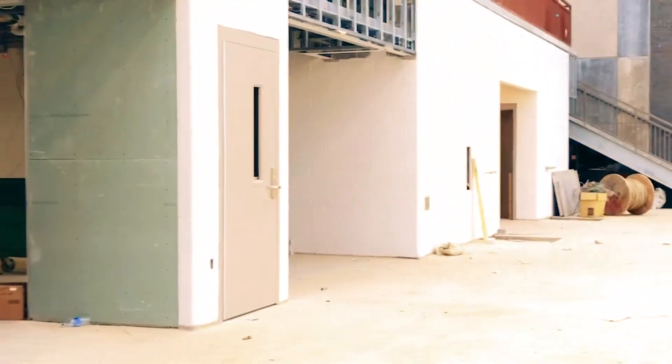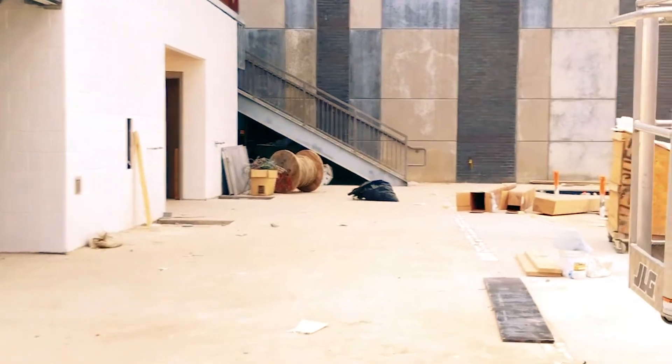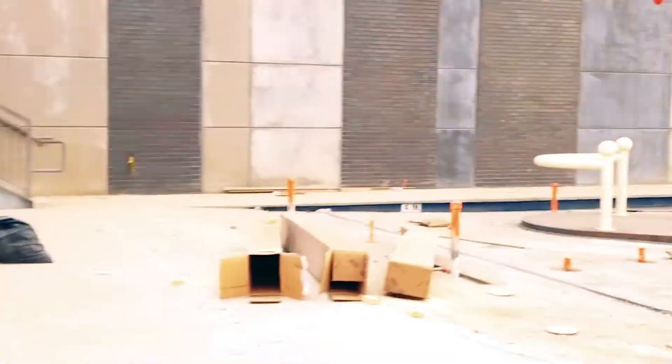Right in front of the play structure, we have our party rooms that will be available to rent. These rooms can be divided up into different rooms or opened into one big room.